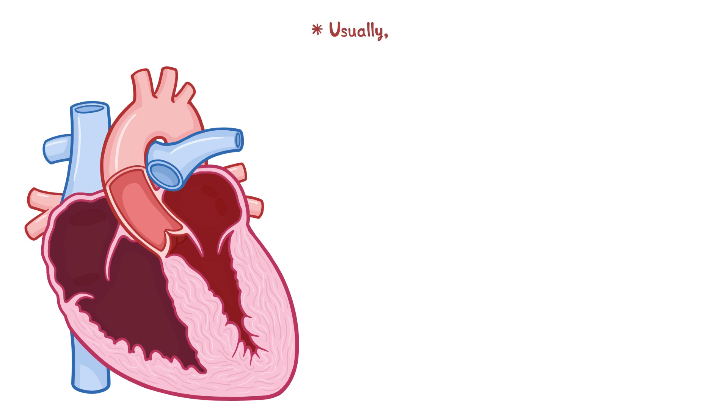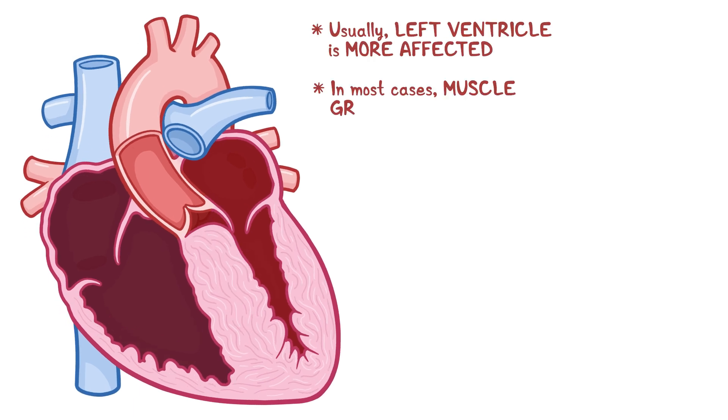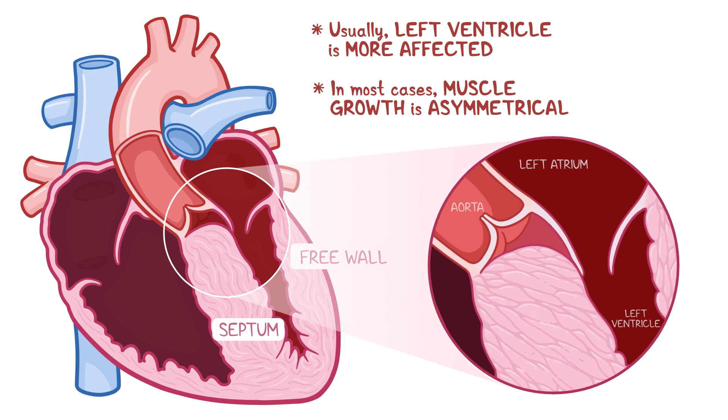Usually the left ventricle is more affected, and in most cases muscle growth is asymmetrical, meaning that the wall between the two ventricles — called the septum — grows larger relative to the free wall. In some people, the thickened septum can obstruct the outflow of blood from the left ventricle, which is why hypertrophic cardiomyopathy is sometimes called obstructive hypertrophic cardiomyopathy.